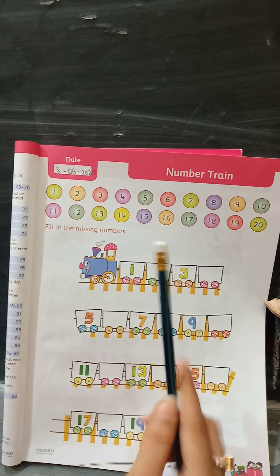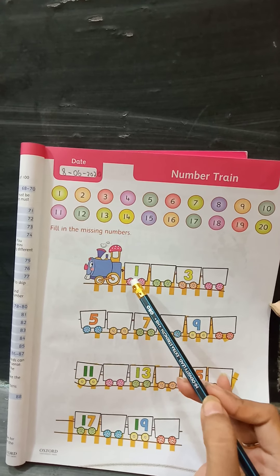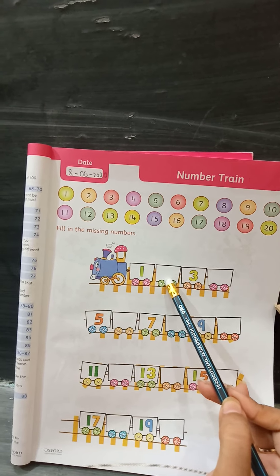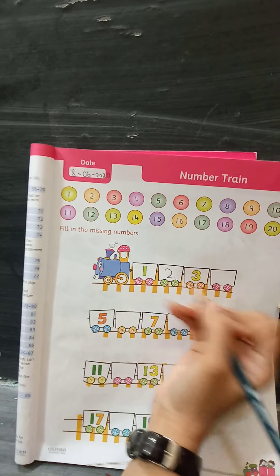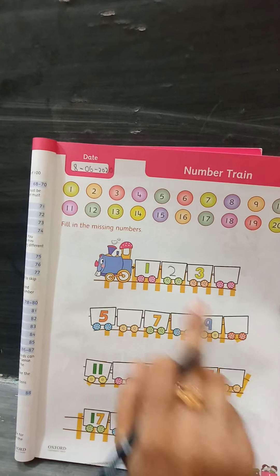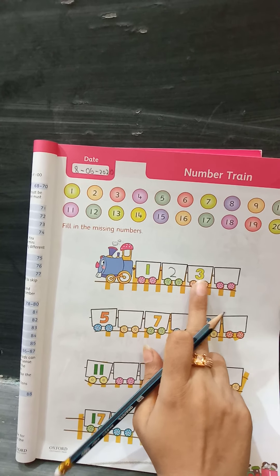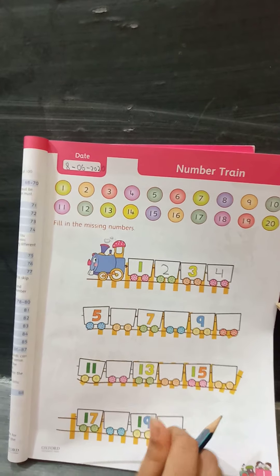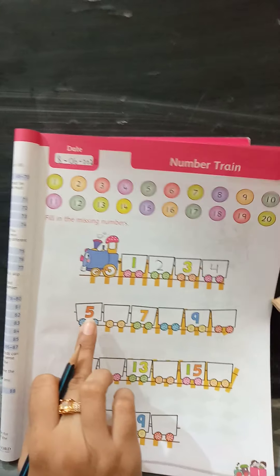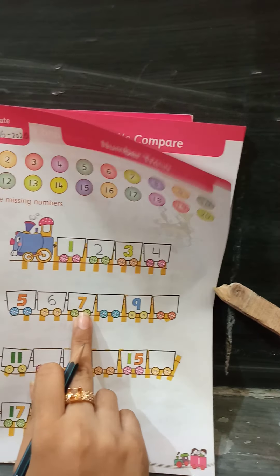The first box is 1. Now the second box is missing — so what do you write? Two. What you have to write? Two. Now what comes after two? Three. Let's move to another box — oops, again it's empty. Write four. After this, five. Oops, again it's empty — now let's write six. After this, seven.